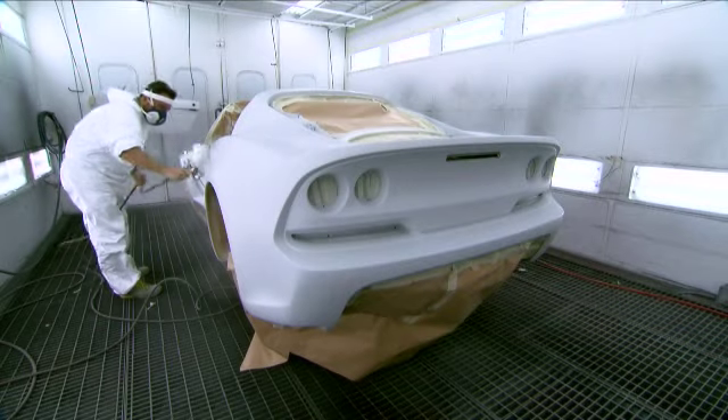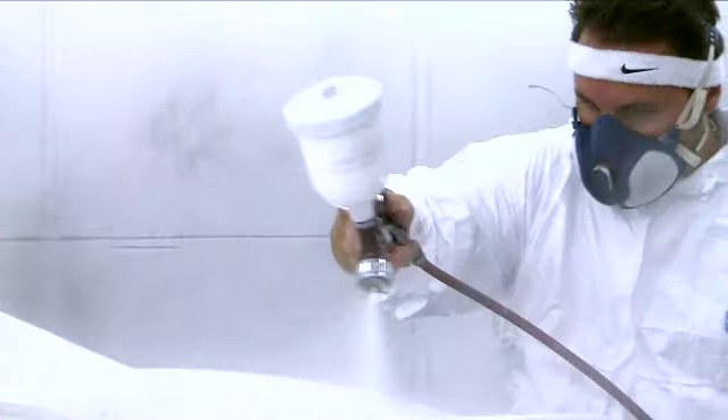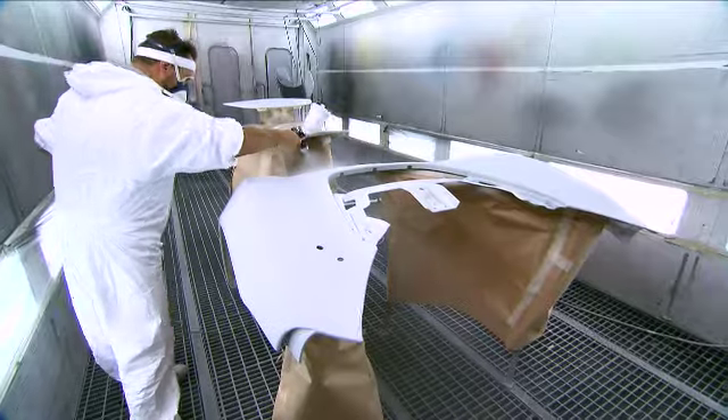This new car deserves to have a similar legacy delivery to what was done 30 years ago, and when you see the car in real, it is a fantastic looking, very aggressive, very performing car.